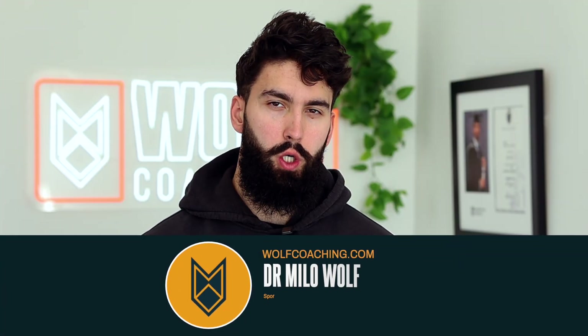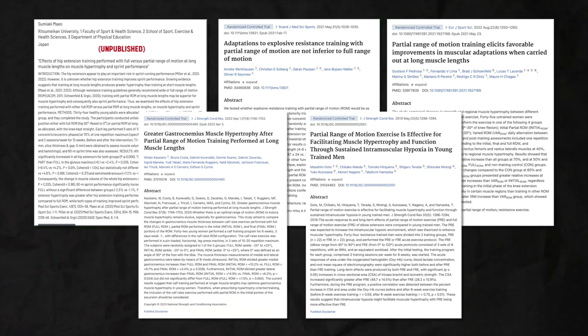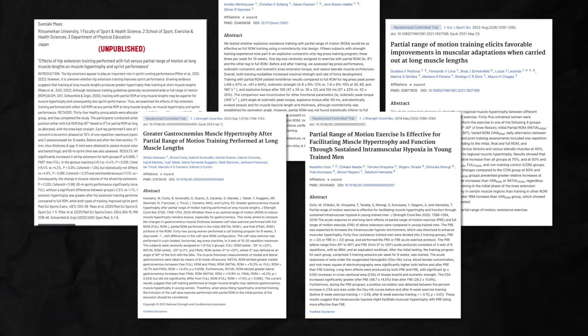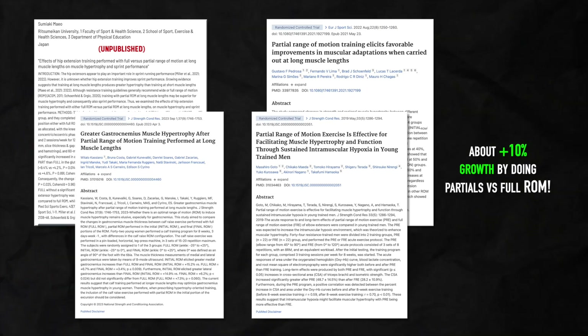Dr. Milo Wolf here with Wolf Coaching, and today we're talking about lengthened partials. Why would you actually use them? We have about five studies now comparing lengthened partials to a full range of motion, and in four of these studies, lengthened partials resulted in more muscle growth. Therefore, if you want to optimize your growth, lengthened partials might be the way to go.